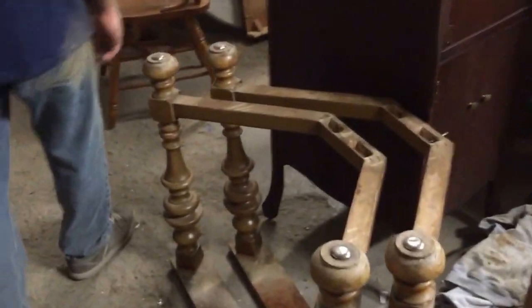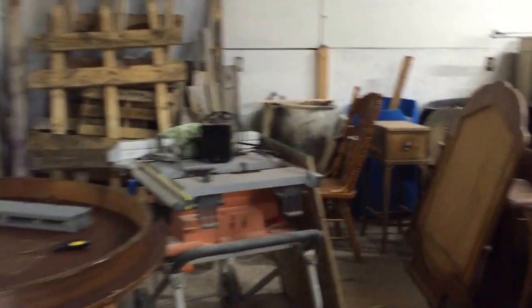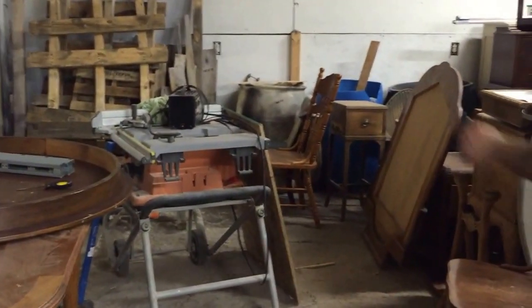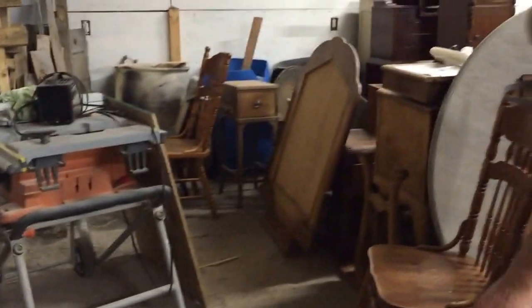We got this beautiful antique icebox right here — that's going to be Corey's next project. We got a bunch of kitchen cabinet doors right here from Saugatuck, Michigan. And to get over to the other half of the shop, we got an old Dick Troller right here that's waiting for restoration. We got a couple of dining room tables right here, and a table saw over here because we got nowhere to put it.